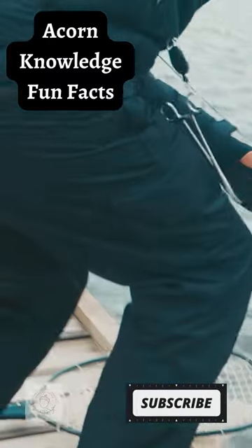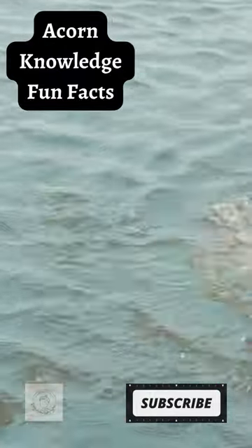Largemouth bass have a lateral line that can detect movement and pressure changes in the surrounding water.